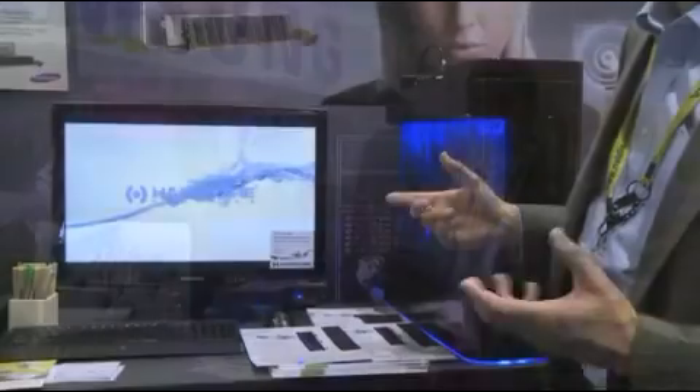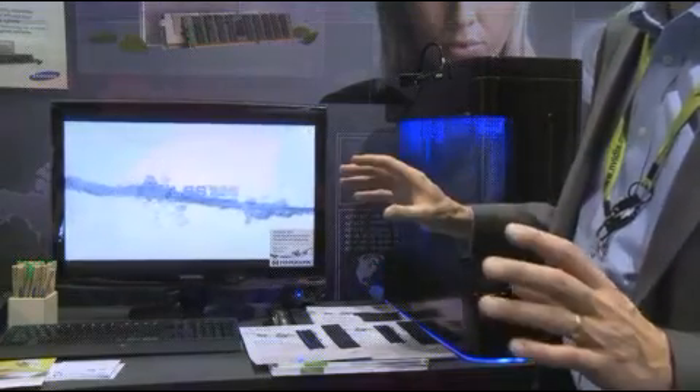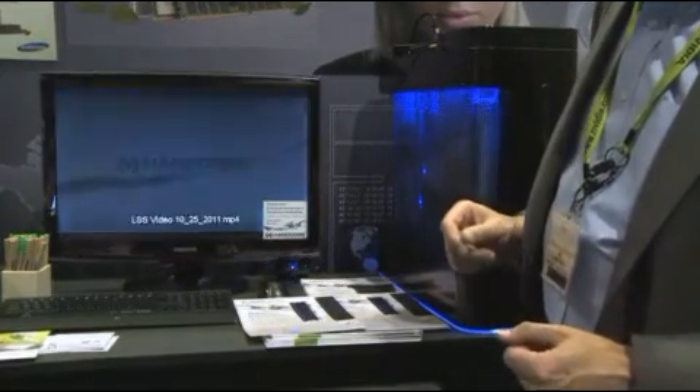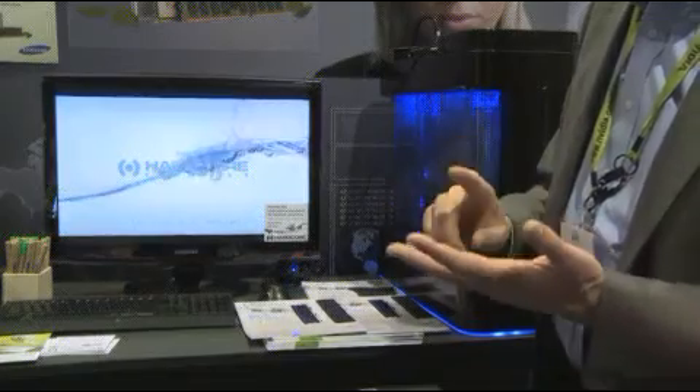Hardcore Computer does total liquid submersion computers, both desktops and workstations and servers. We've been shipping workstations and high-performance PCs for over three years, and we're proud to ship them with Samsung SSDs and DDR3 green memory.